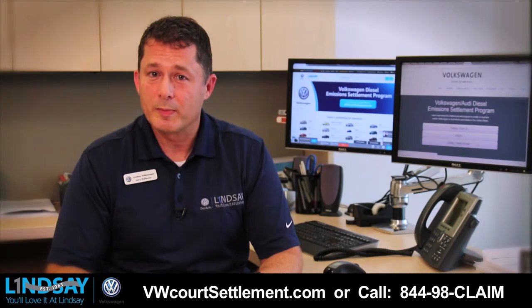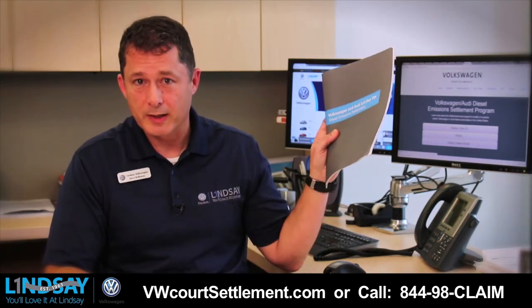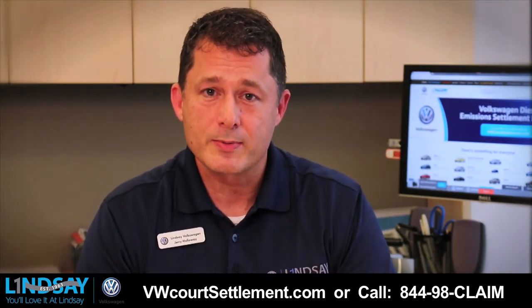You may have received a goodwill packet or an information packet. This does not mean that you're registered. This is only the first step in determining your options.